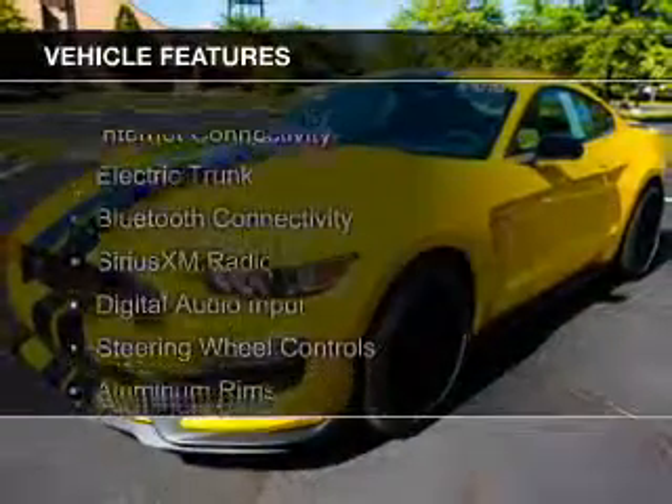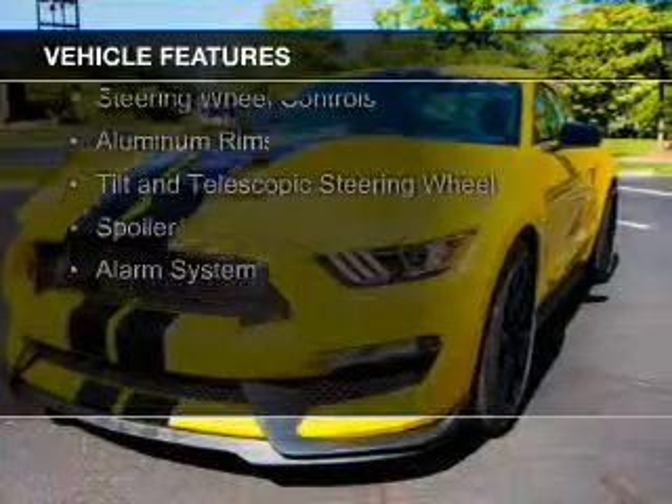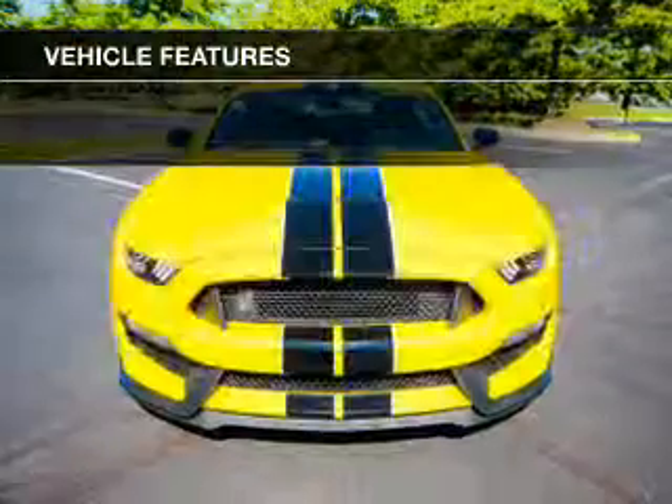The features include internet connectivity, electric trunk, Bluetooth connectivity, Sirius XM satellite radio, digital audio input, and steering wheel controls.